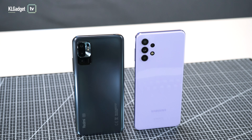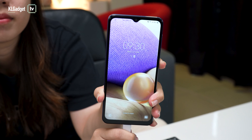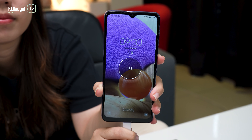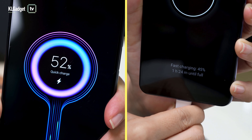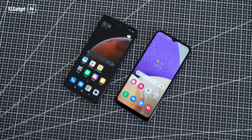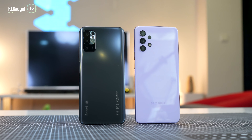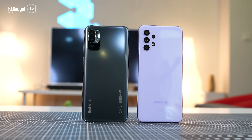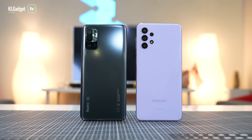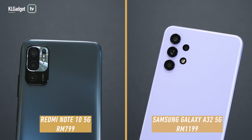Last but not least, we've got the batteries. The Note 10 supports 18W fast charging while the Galaxy A32 supports 15W, but both come with a 5,000mAh battery. They're lasting for sure, but it would've been better if they had better fast charging speeds, especially since they have such huge batteries.